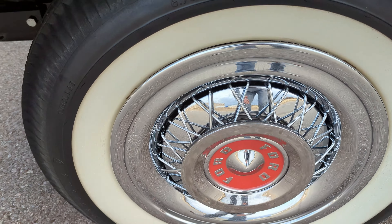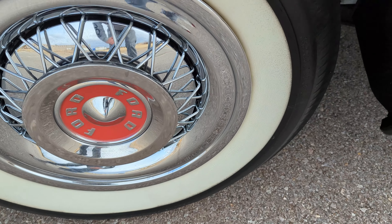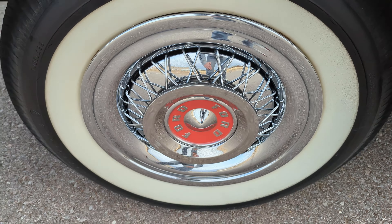Hello everyone, I'm Seth with Exotic Motorsports and this is our 1955 Ford Fairlane Victoria with 17,045 miles. It's in really good shape. All the chrome looks really, really good — none of it is discolored or pitted. It's all in great condition.